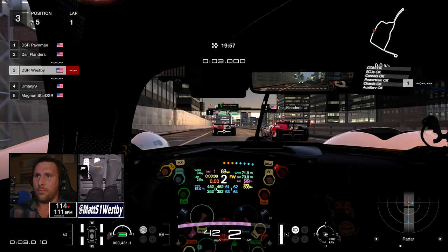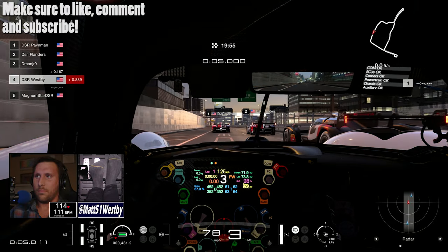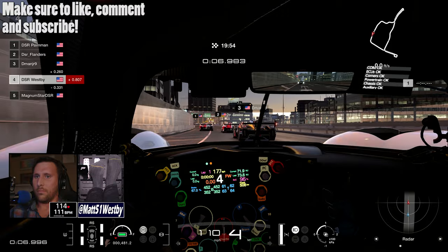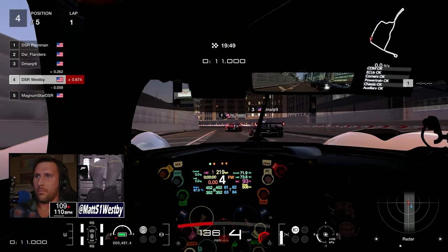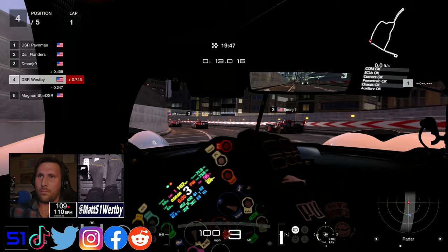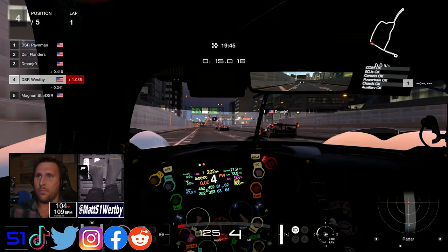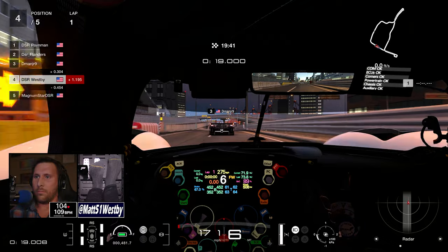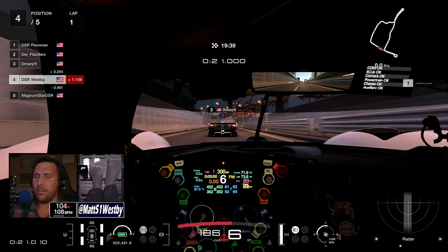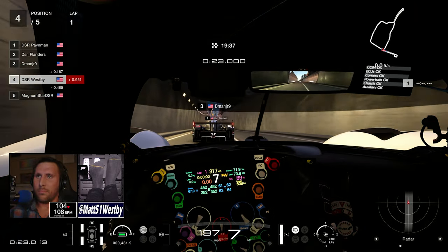Hello and welcome to the channel, my name is Matt. Welcome to a very short week — this week we are only covering the spec race here on Tokyo Expressway South counterclockwise, and we are running the 2021 Toyota GR010s.